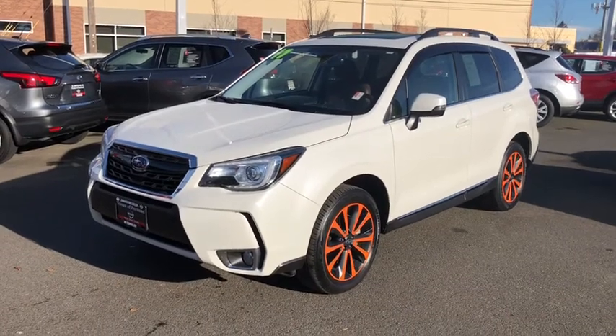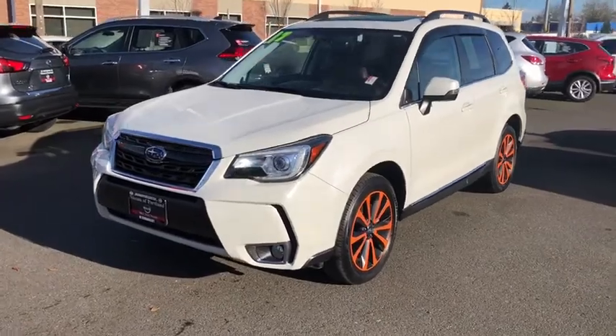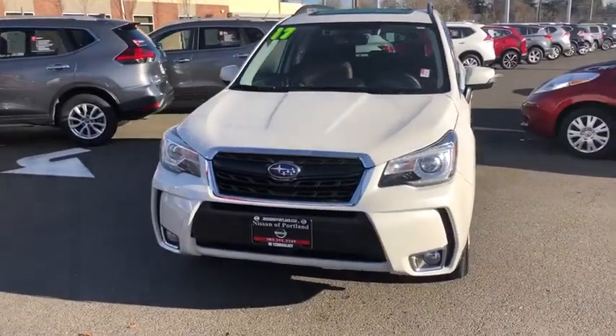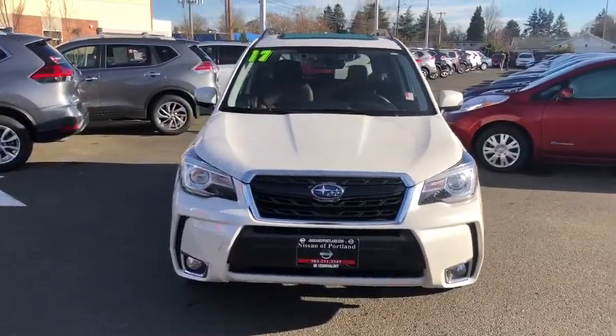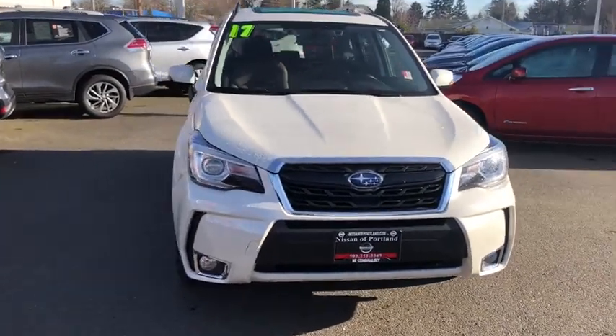The 2017 Subaru Forester. The Subaru Forester is a sensible, practical, and affordable vehicle. It has an impressive, comfortable ride and handles well. This vehicle has less than 35,000 miles.